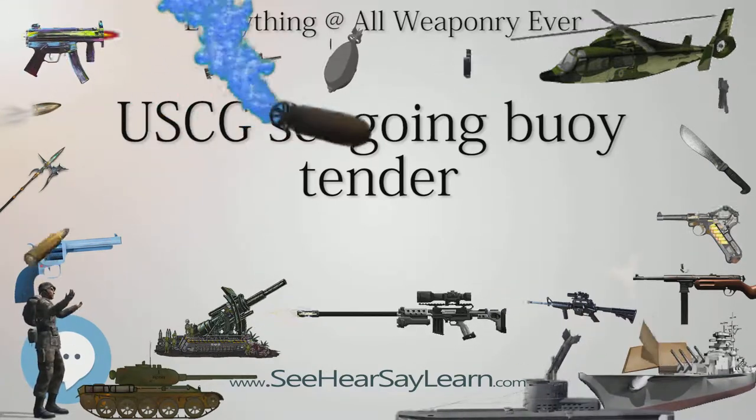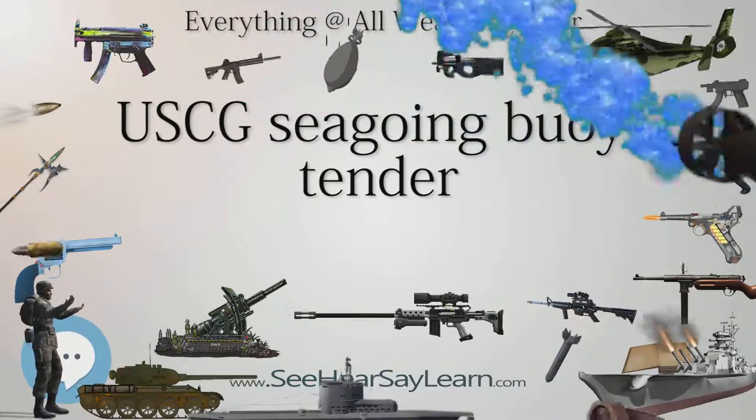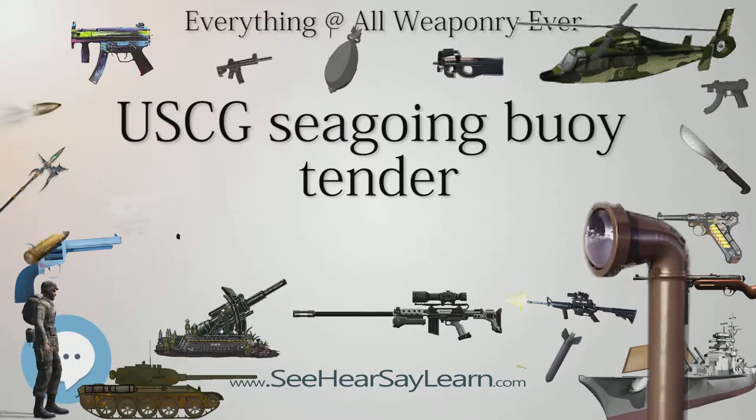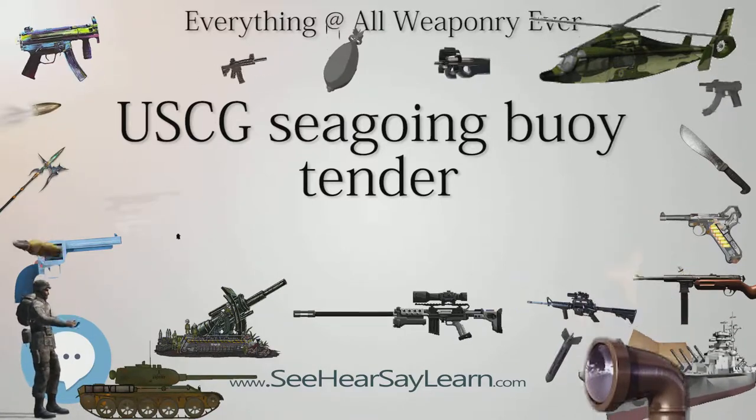These ships were originally designated with the hull classification symbol WAGL, but in 1965 the designation was changed to WLB, which is still used today.